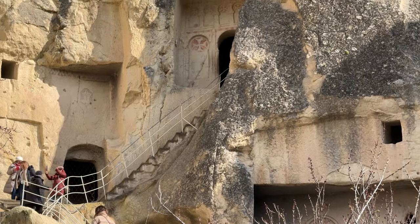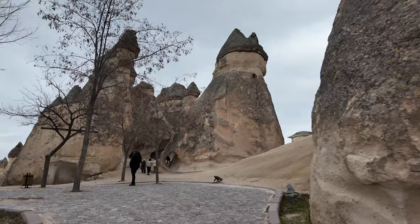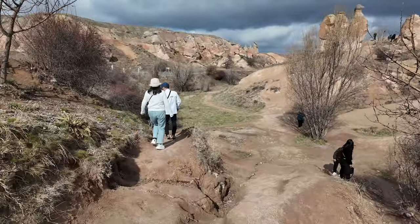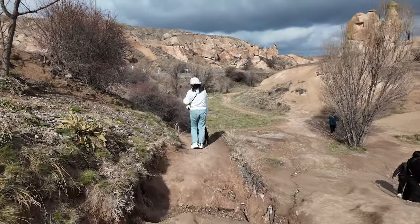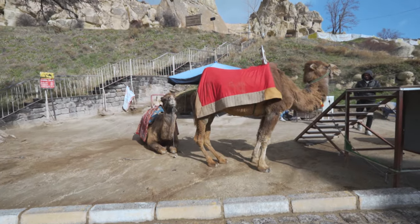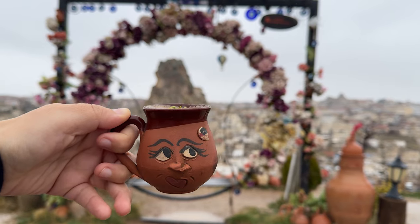Now that you know how much Cappadocia has to offer, you'll be able to plan your trip accordingly. Don't forget to give this video a thumbs up and subscribe to our channel for more videos about Istanbul and Türkiye every week. See you next time — bye bye!